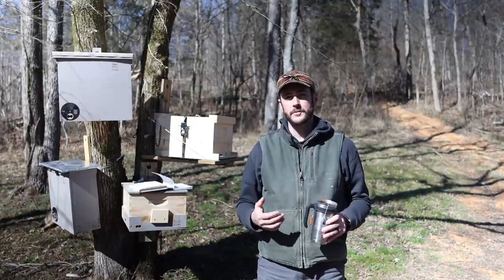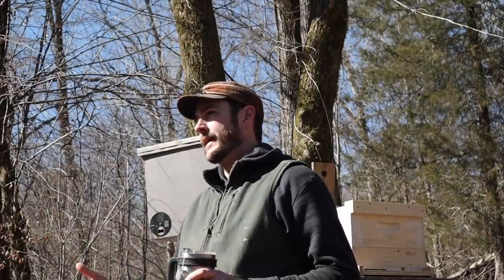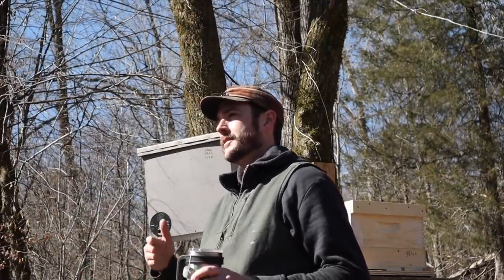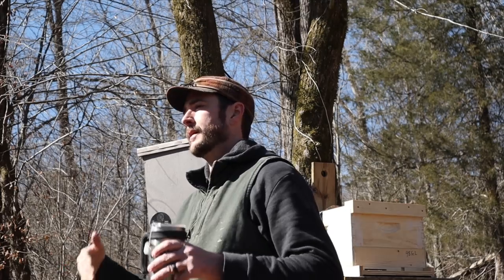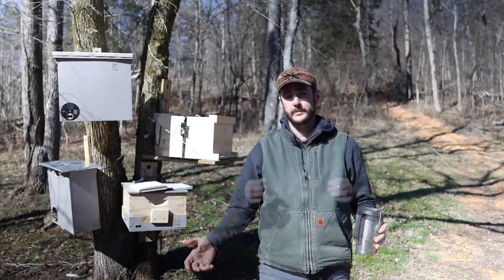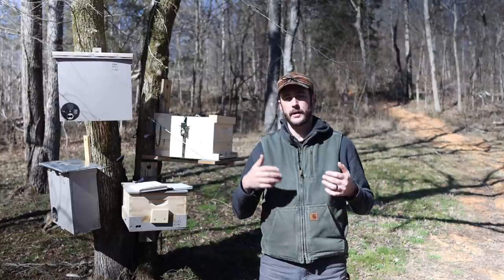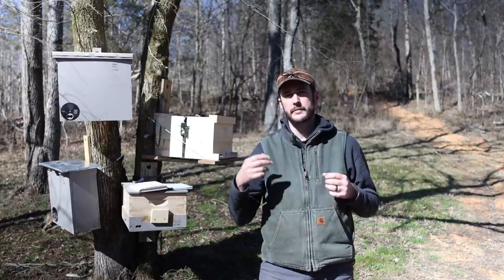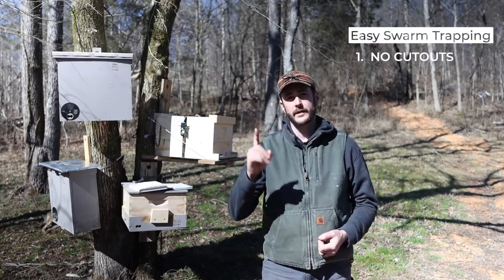In my opinion, both those trap styles suffer from a problem that would cause me aggravation, which is cutout removal. Since there are no frames inside those traps, the bees will go to the top back away from the entrance and start drawing comb down. If you leave them in that trap for a while, they'll build a lot of comb, and you'll be cutting the comb out and trying to put it into frames to get it into a hive. I want there to be frames and foundation all the way across the top so the bees don't have room to build wonky comb. I want them to use their resources in building wax that can be reused easily when I put them into a hive.